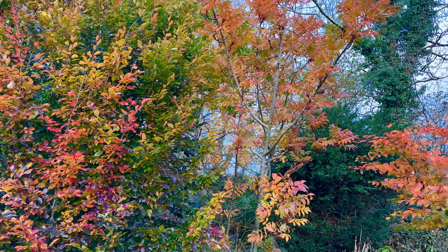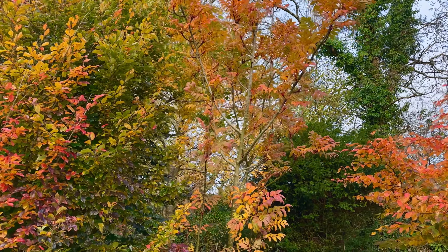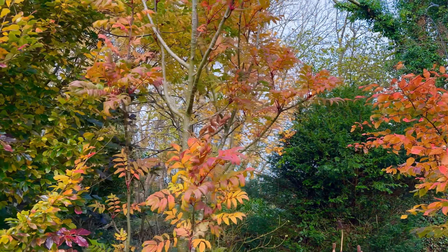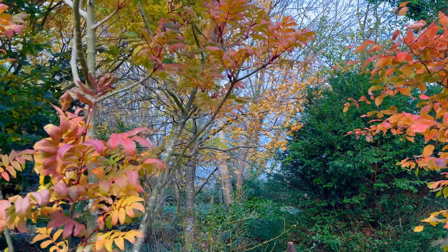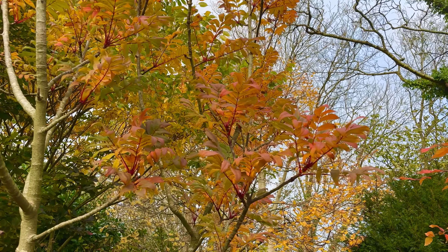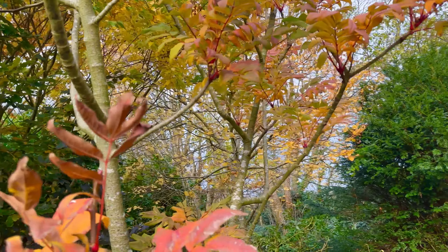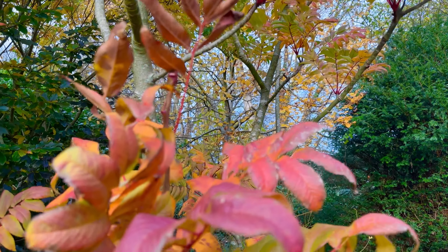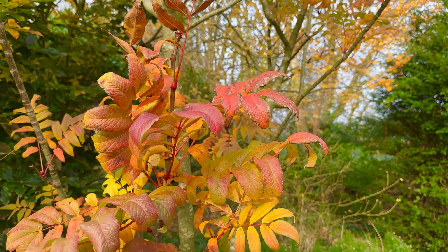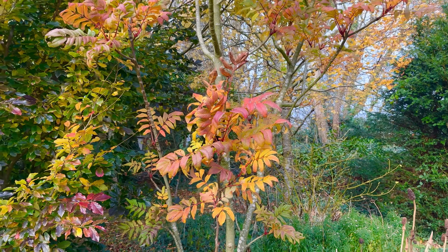And here we have Sorbus - Sorbus sargentiana. Big bold leaves. And once the leaves have come off you get these sort of big sticky buds. A bold small to medium tree really.